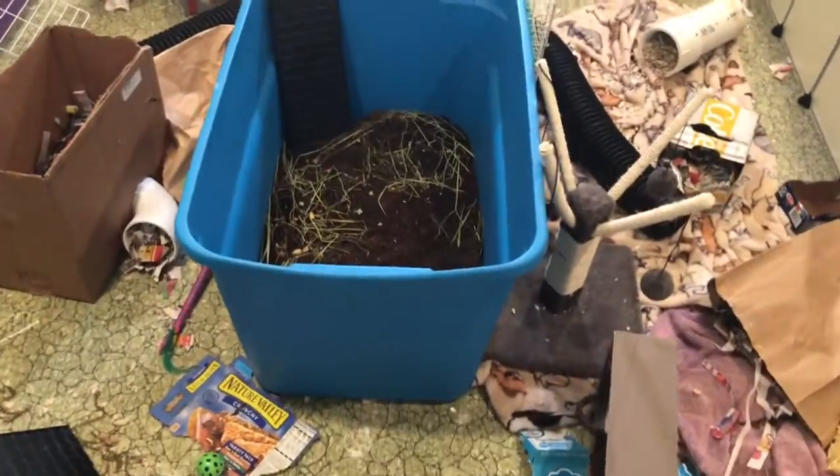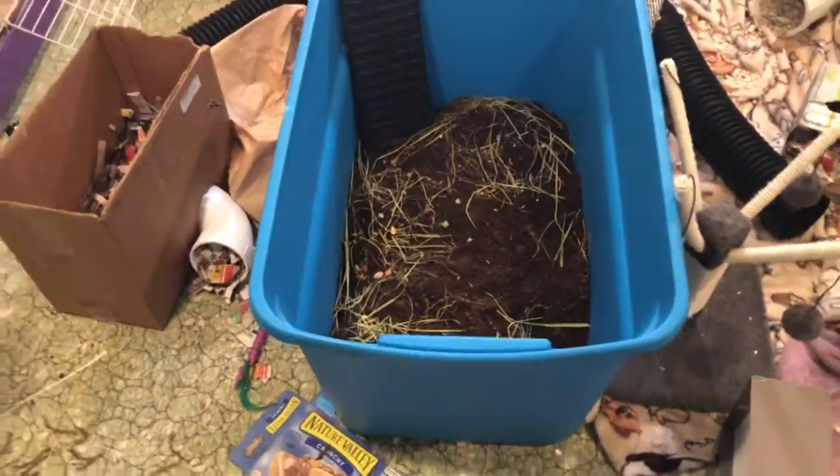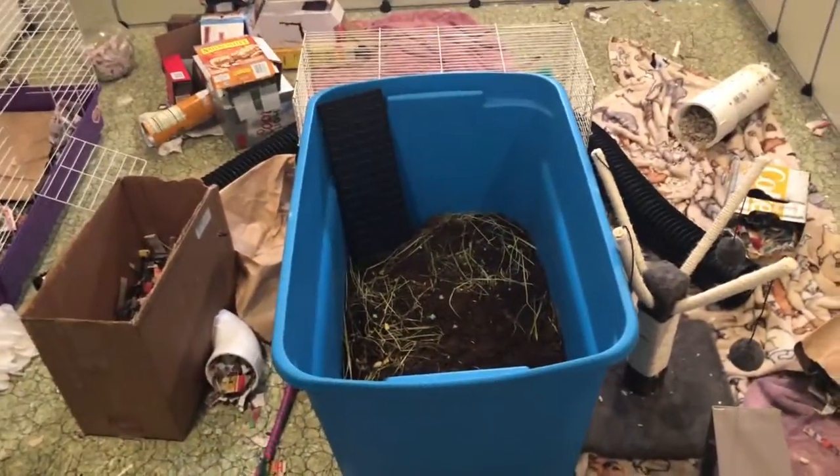Their little dig area — the grass is mostly dead because Fizbin keeps ripping it up to eat the seeds, which I knew he would do, so that's mostly been dug up.